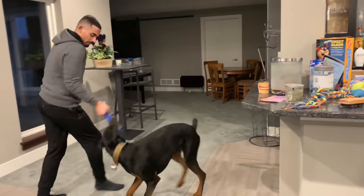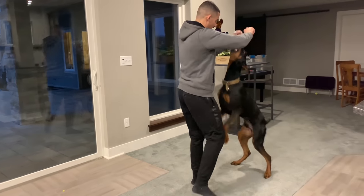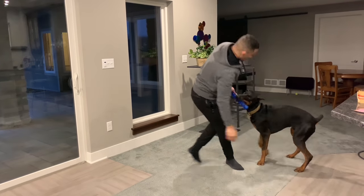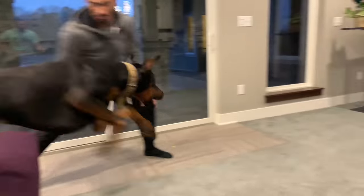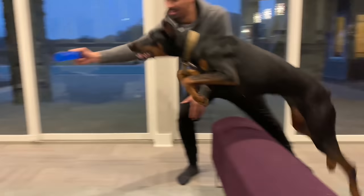You can reward with treats or playtime - this is one of his favorite toys. Then work on other tricks like stance. Let him hold it through a bit without touching you. Good boy! Get the muscles growing - ready, get it! He's way more motivated now. Good job, good job, good boy!